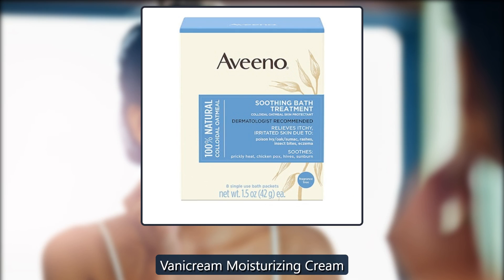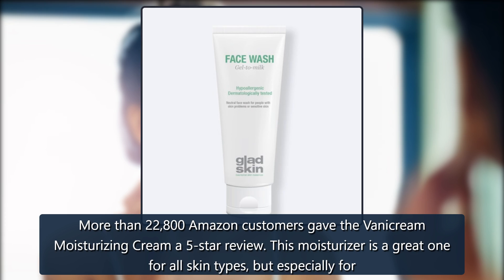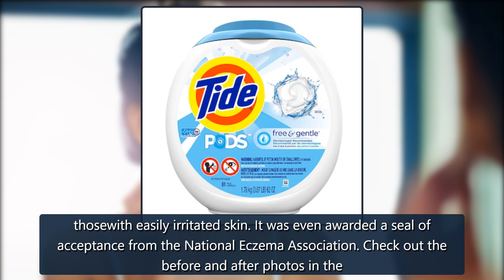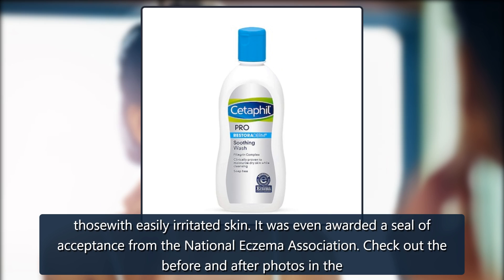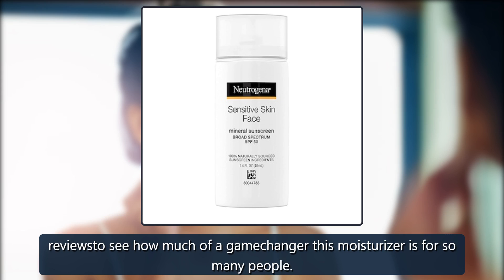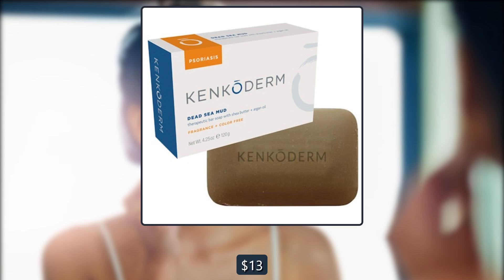VanaCream Moisturizing Cream. More than 22,800 Amazon customers gave the VanaCream Moisturizing Cream a 5-star review. This moisturizer is a great one for all skin types, but especially for those with easily irritated skin. It was even awarded a seal of acceptance from the National Eczema Association. Check out the before and after photos in the reviews to see how much of a gamechanger this moisturizer is for so many people. $13 on Amazon.